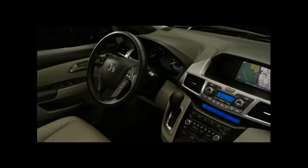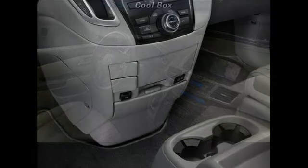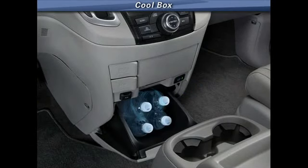Numerous enhancements were made to the Odyssey's already versatile and functional interior. EXL and above models feature a new beverage cool box under the instrument panel, allowing owners to chill beverages or other items with a ventilation system.